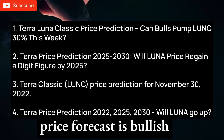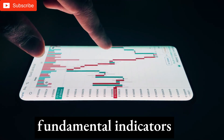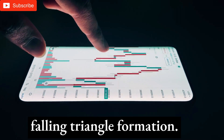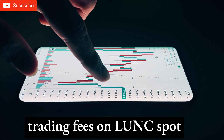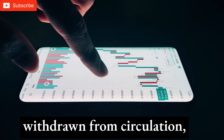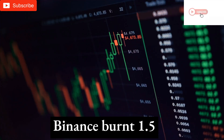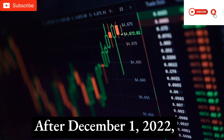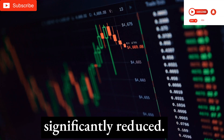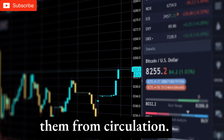Terra Luna Classic price forecast is bullish, with a triple bottom support. Major technical and fundamental indicators show a buying tendency for LUNC despite its falling triangle formation. After the fifth batch of trading fees on LUNC spot and margin trading pairs are withdrawn from circulation, Binance will burn LUNC monthly instead of weekly. Binance burnt 1.5 billion LUNC last week. After December 1, 2022, LUNC supplies will be significantly reduced. Binance has burnt 12.5 billion LUNA Classic tokens, permanently deleting them from circulation.